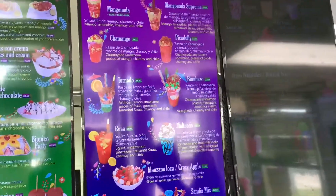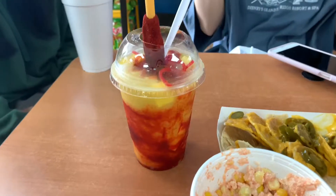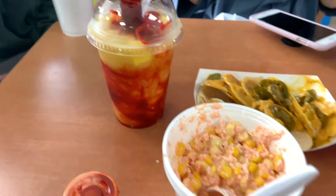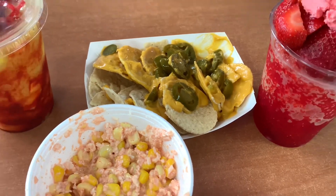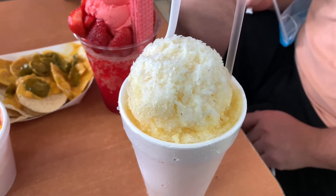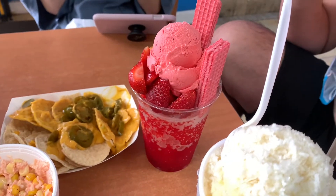Trust me, it's worth every single penny — everything was so yummy. So we had a mangonada, which is a mango smoothie with chamoy and stuff, some corn with cheese, hot sauce, and mayo, the nachos — they were okay, they don't look that good there but they were actually really yummy — and then a milk snow cone, which is vanilla with condensed milk and cinnamon, and then a strawberry snow cone with strawberry ice cream on top.